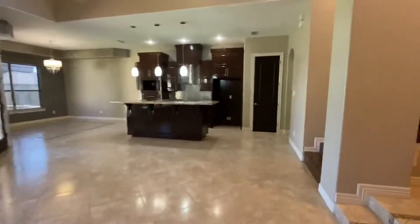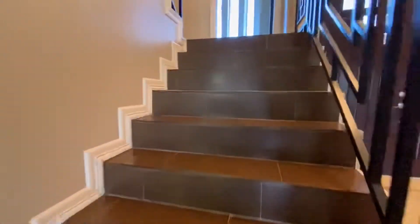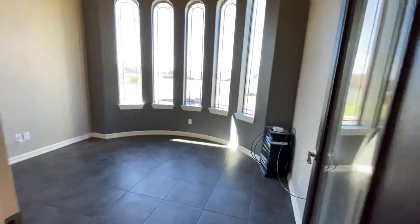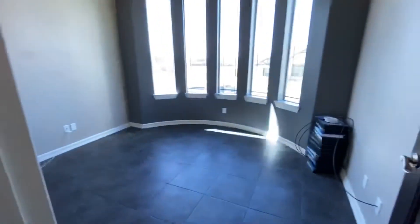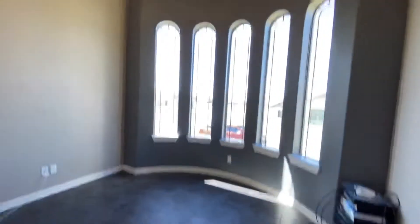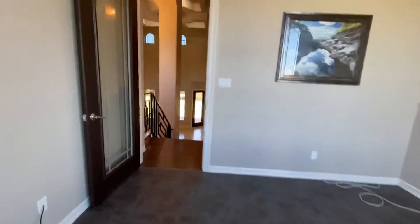Let's head upstairs to check out the other bedrooms and a bonus room up there. Nice large tile with a wood look. This is going to be an office right here, in between the levels. We have a nice office with a real high ceiling — very cool.